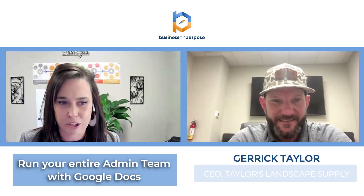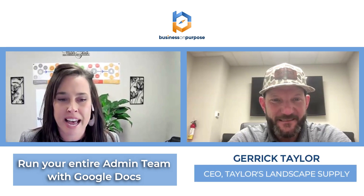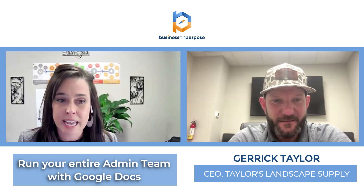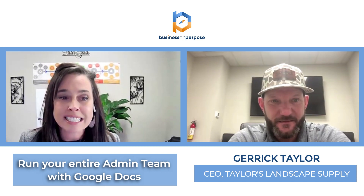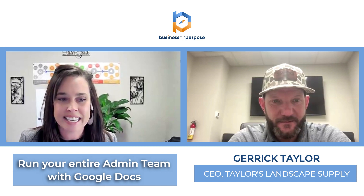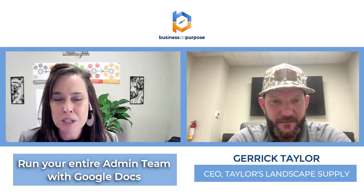Today's topic is all about Google Sheets and how you can use them to run your entire administrative team. I am super excited to introduce you to Jarek Taylor with Taylor's Landscape Supply and Nursery out of Bluffton, South Carolina. They currently have over five locations and around 60 employees, and Jarek is the CEO. Jarek, welcome to the podcast.